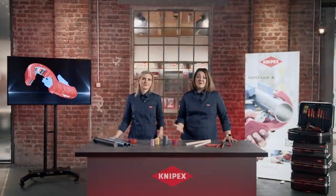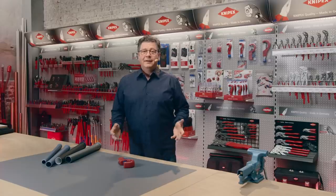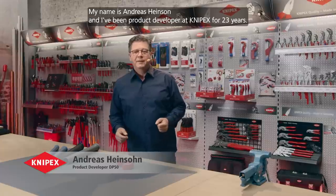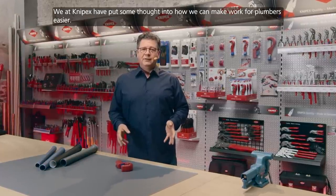Why the chamfer? The best person to explain this is Andreas Heinsohn, the product developer responsible for the DP50. [In German:] Hello everyone. My name is Andreas Heinsohn and I have been a product developer at Knipex for 23 years. We at Knipex have thought about how we can make work in the sanitary sector easier. For this purpose, we have developed a tool specifically for the installation of residential water drain pipes.